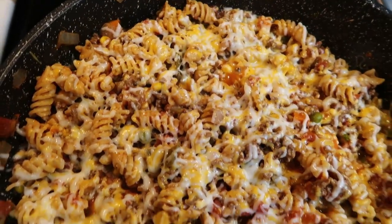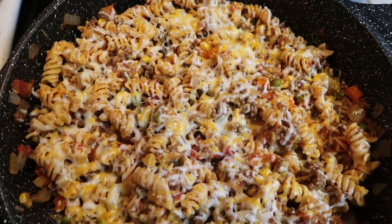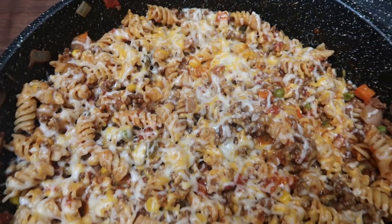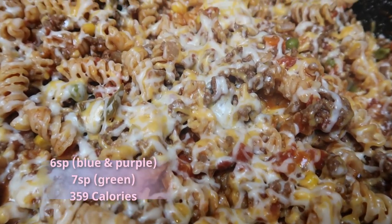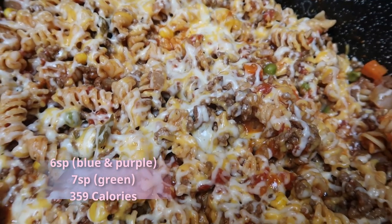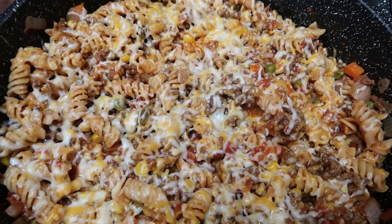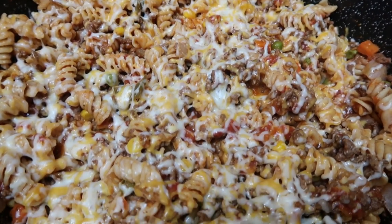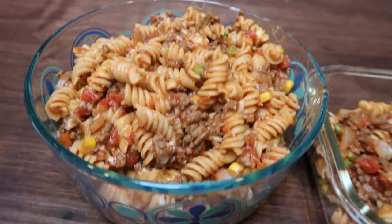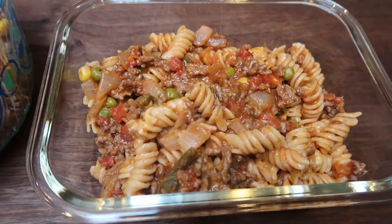And there is our Mexi Mac skillet — this looks so incredibly delicious. This entire big pot makes four servings. It is six smart points per serving on the blue and purple plan and seven smart points on the green plan, just because you have to count for the corn or mixed vegetables. It is 359 calories per serving. This is a perfect lunch or dinner because you have protein, carb, and veggie all in one. I packaged up three servings in my large glass container — that is a lot of pasta for six or seven smart points.